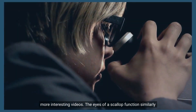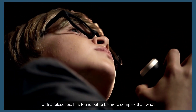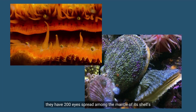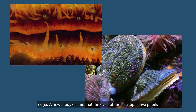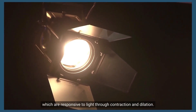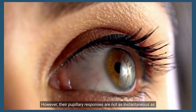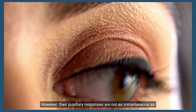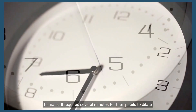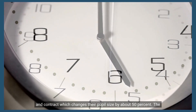The eyes of a scallop function similarly to a telescope. It is found to be more complex than what previous scientists believed. It is less known that they have 200 eyes spread along the mantle of the shell's edge. A new study claims that scallop eyes have pupils responsive to light through contraction and dilation. However, their pupillary responses are not as instantaneous as humans — it requires several minutes for their pupils to dilate and contract, changing their pupil size by about 50%.